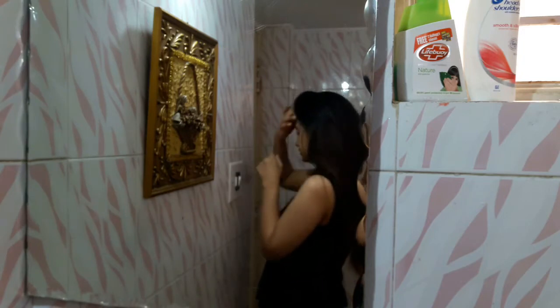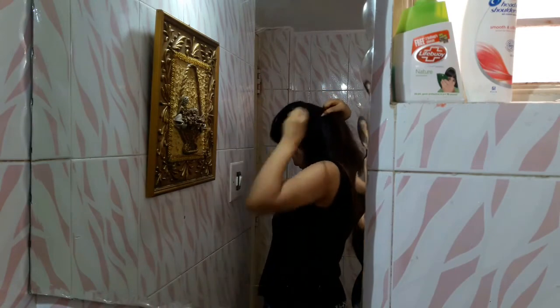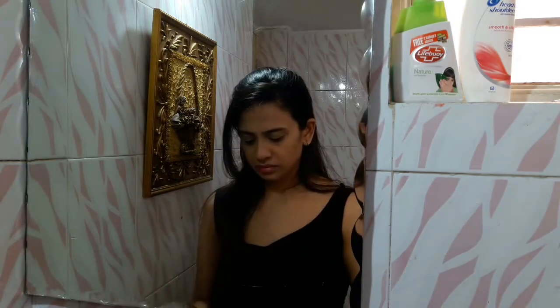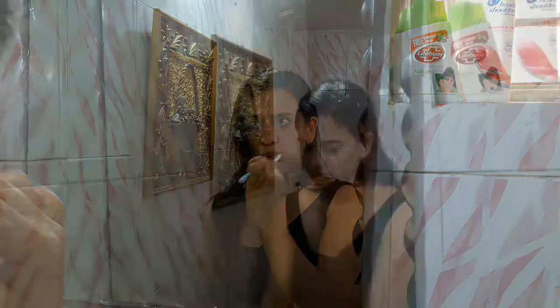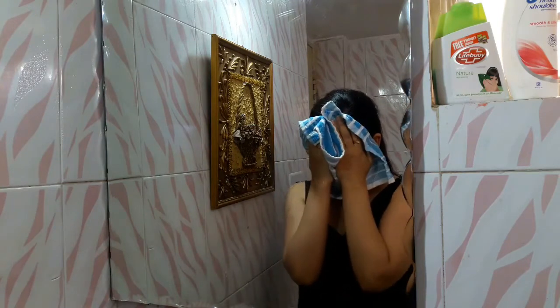I start off with brushing my teeth and washing my face — everybody does that. While washing my face, I don't use any face wash or cleanser. I just use plain cold water because as I do my nighttime skincare routine, over-cleansing your face leads to breakouts and I don't want that. So I splash water onto my face and pat dry.